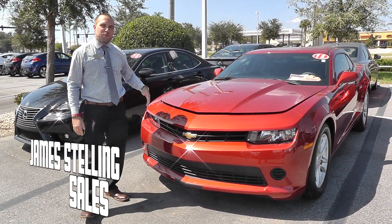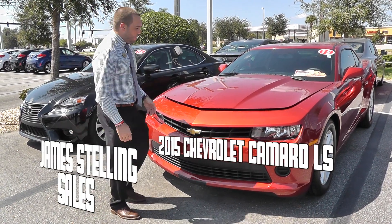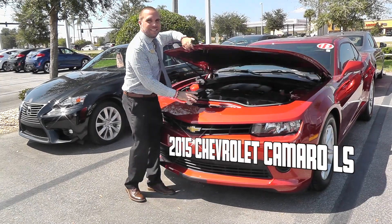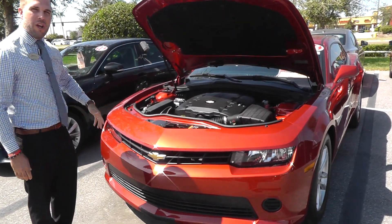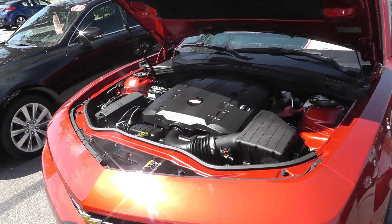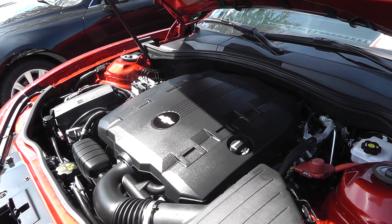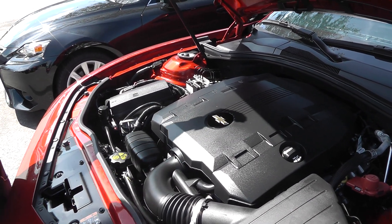Today's car review is on the 2015 Camaro. This car has a V6 3.6 liter engine with 323 horsepower. You can get it at different levels going all the way up to 500 horsepower, so this is a very powerful car.